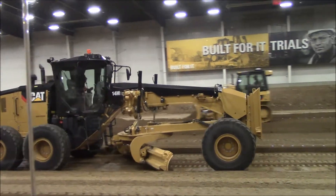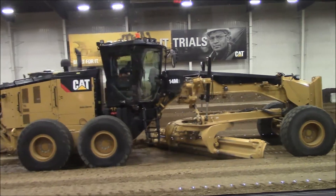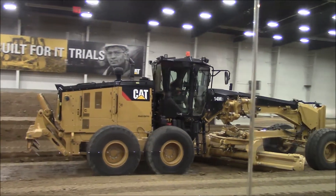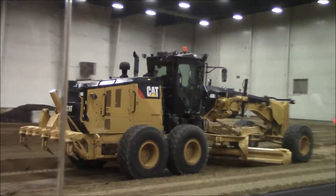Building on the legacy of the earlier 14-size motor graders, the new 14M3 takes a heavy road blading machine, leveraging proven designs and technologies of other M3 motor graders in production today, taking this machine to a whole new level.